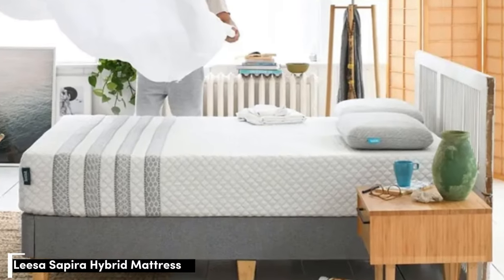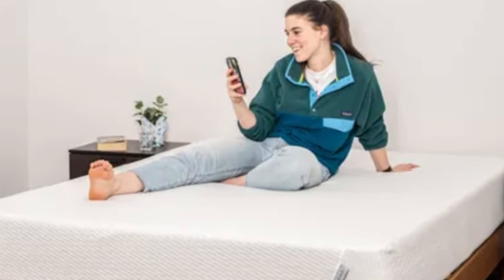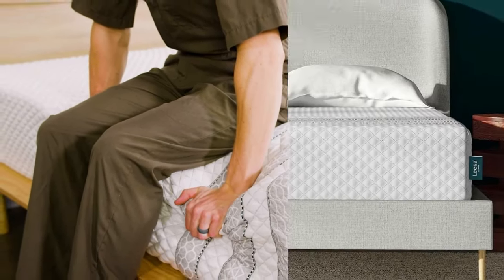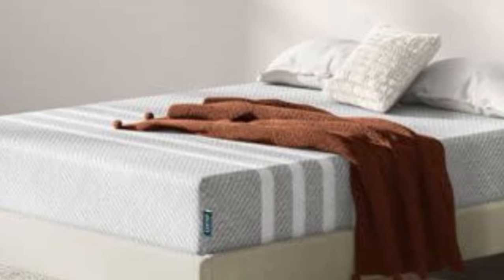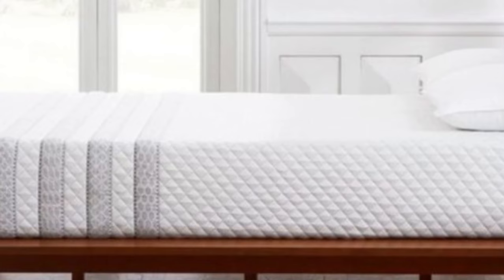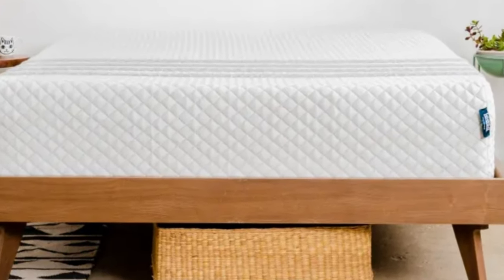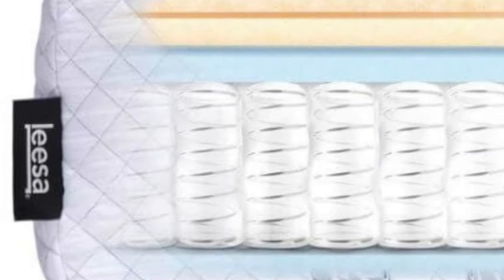Number four: shopping for a new mattress with a partner can be challenging because their needs and preferences should influence your decision as much as your own. The Lisa Sapira Hybrid checks a lot of boxes for co-sleepers, including strong edge support, consistent cooling, and above-average motion isolation. Most of our testing team also enjoyed the Balance Medium Firm (6) feel, which combines adaptive foam comfort layers with a robust support core. The Sapira Hybrid earned its highest marks from side sleepers weighing at least 130 pounds and back and stomach sleepers under 130 pounds, though most of our testing team awarded favorable ratings to the mattress.